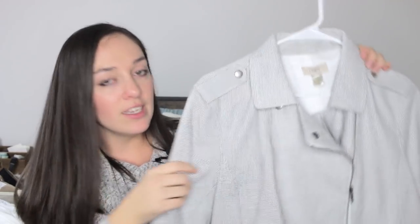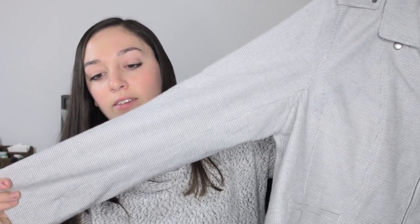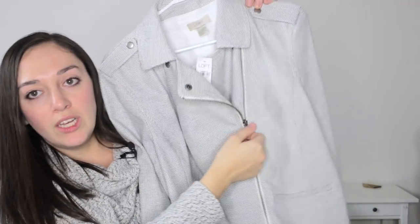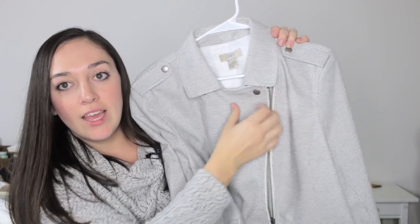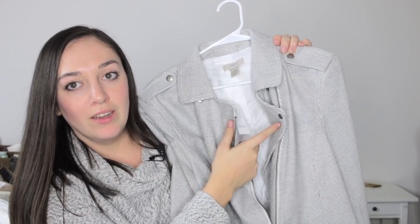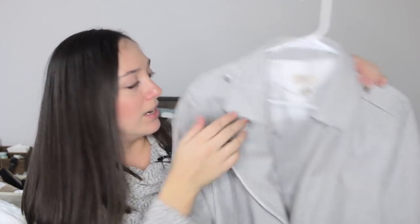Next up is a new-with-tags jacket from Loft, size extra large, originally $90. It's a moto-style jacket with long sleeves, a very small herringbone-type print, and a really cute zipper with different flap styles — you can wear it buttoned up or open. It looks cute both ways and would be great as a business casual piece.